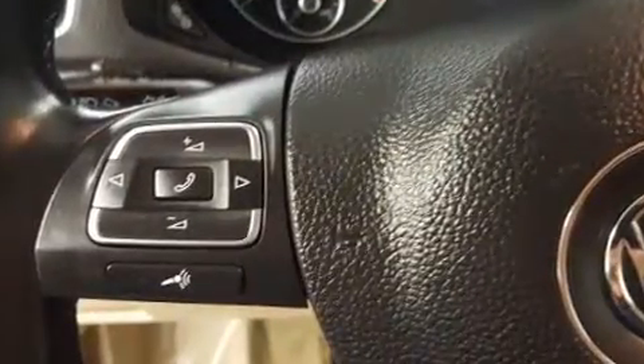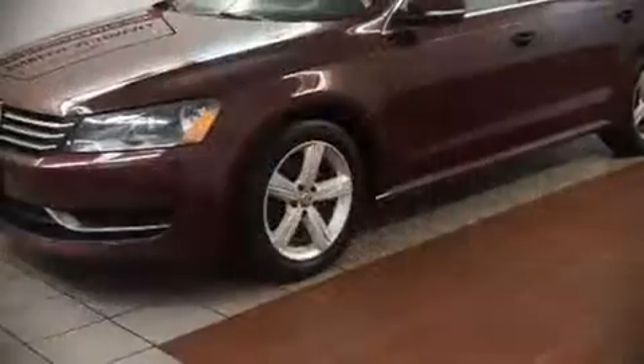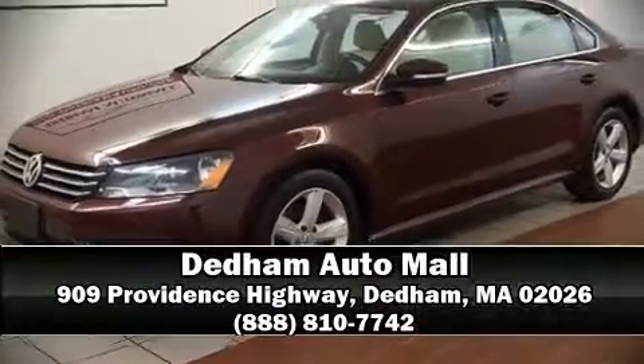This car was designed with safety in mind, allowing you to drive with even greater assurance. Our sales reps are knowledgeable and professional. Stop in and take a test drive.